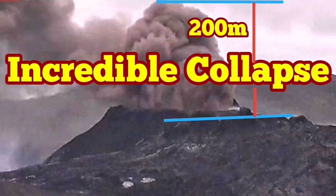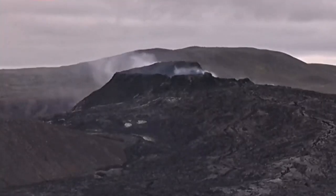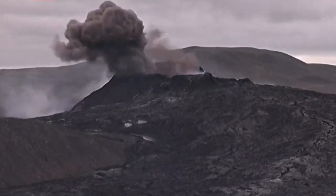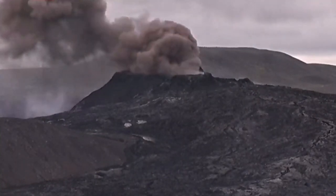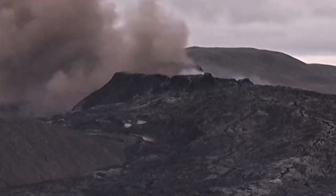Incredible collapse — this is beyond belief. In this volcano we don't expect this kind of thing. But if you look carefully you will see a collapse happening, and I will explain what has happened exactly. This huge mushroom of clouds in this volcano has never been seen before like that.